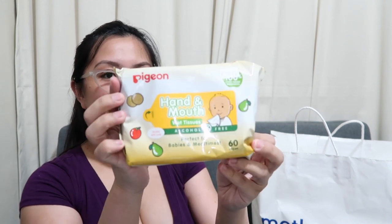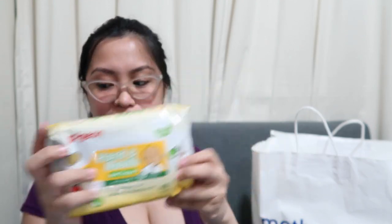Next is Pigeon Hand and Mouth Wipes. That's our favorite. They didn't have the smaller size, so I just bought the big one.